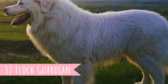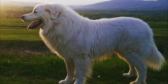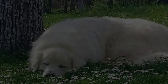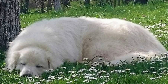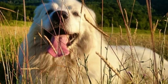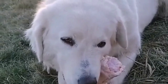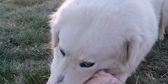Number three: Flock guardian. When the Slovak Chuvač is working and protecting, it is absolutely dedicated to the job. It is known for its courageous and independent natural guarding tendencies, which are inborn and do not need to be taught. Importantly, they are defensive protectors, not offensive. These dogs will monitor the situation around the flock or property, and if they detect danger, they will scare it away by barking or defensive posture. This is not an aggressive or attack dog, and the Slovak Chuvač should never show signs of aggression without reason.